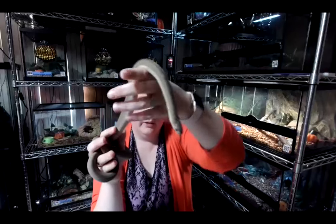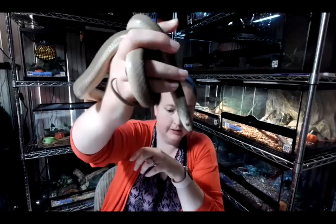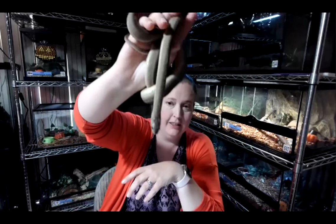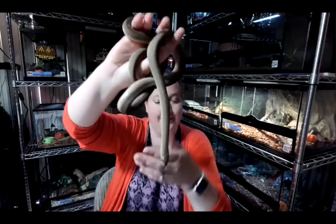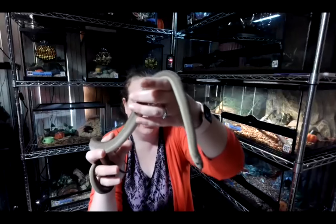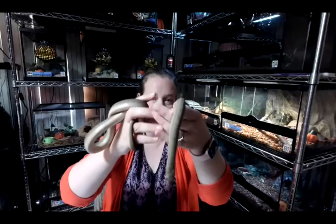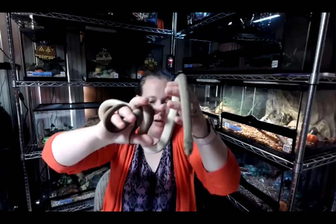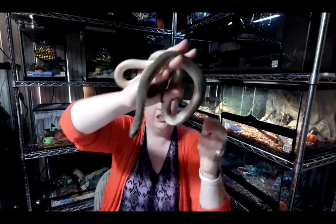Egg-eating snakes are found pretty much exclusively in Africa. This is another one I love to have people hold if they're a little scared — since they don't have teeth, people feel pretty comfortable with that. They have keeled scales that rub against each other and feel so different from smooth-scaled snakes — kind of like a little bit of sandpaper in your hands. They feel like muscular ropes — you can feel their muscles moving and contracting. I can't wait until after the COVID pandemic so I can start sharing that again with people.